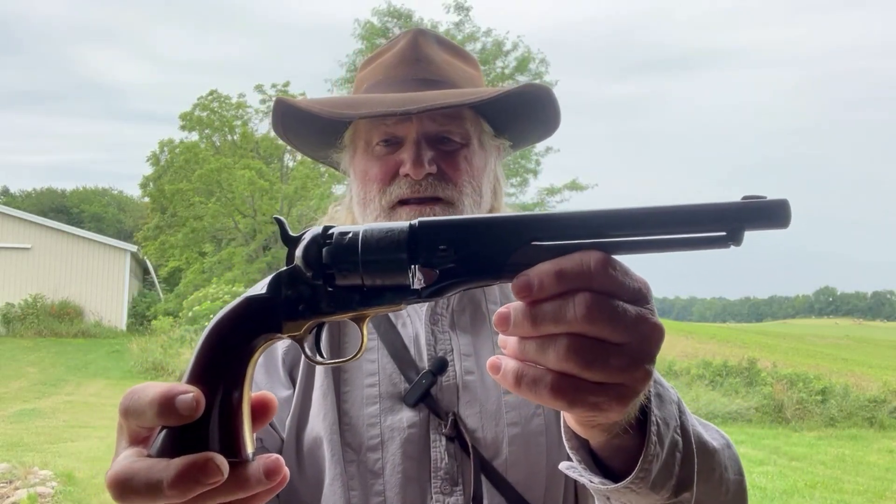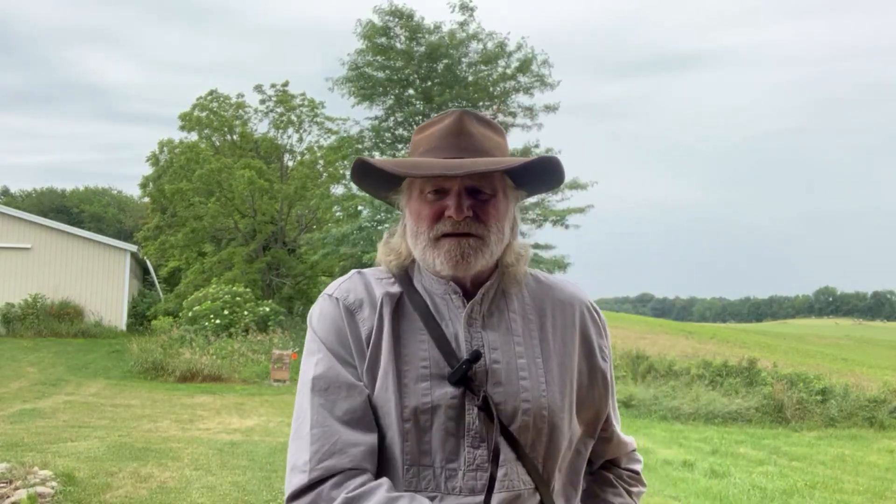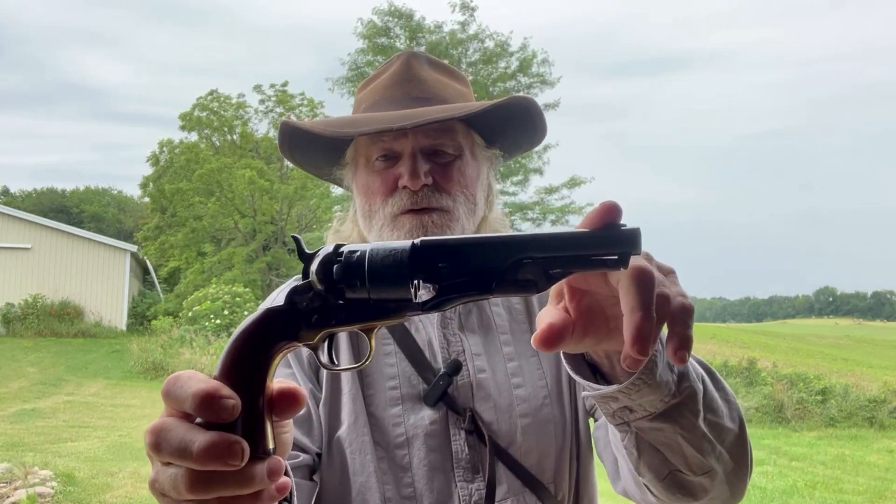To test our theory that barrel length does in fact matter in terms of velocity and energy, here's how we're going to do this today here on the Cap'n Ball Fanatic Range. We're going to shoot the 1860 Army made by Pietta, .44 caliber with an 8-inch barrel, against our 1860 Army Sheriff model with a 5¼-inch barrel, also made by Pietta. Both revolvers will be loaded with 25 grains of Swiss 3F black powder, lubed wads over the powder, and a .454 home cast round ball, ignited by Remington number 10 caps. We're going to shoot six from each through the chronograph, take our measurements, and see how each one does.